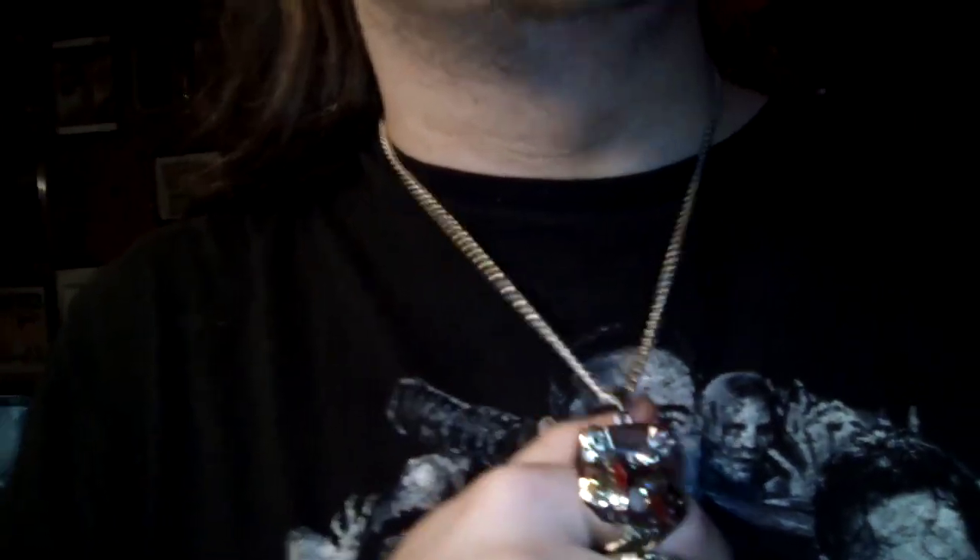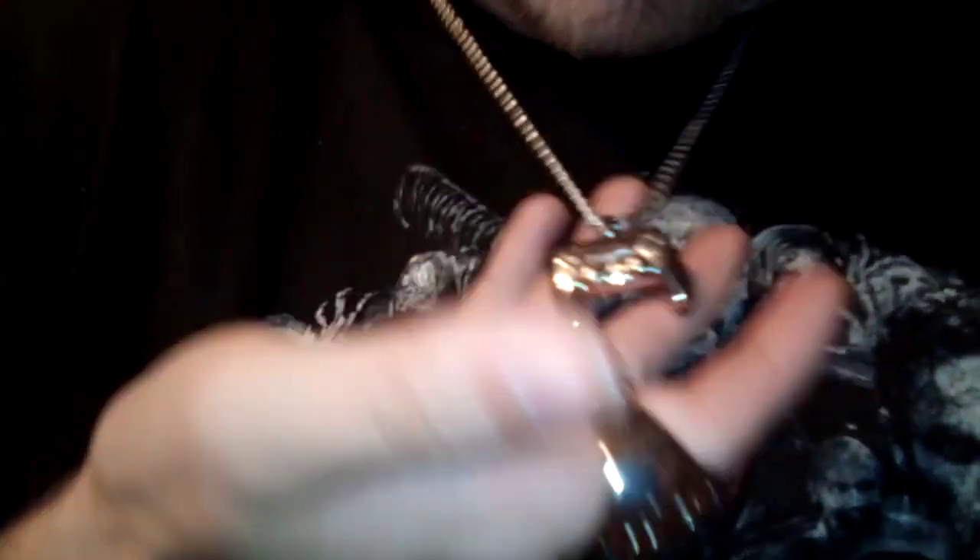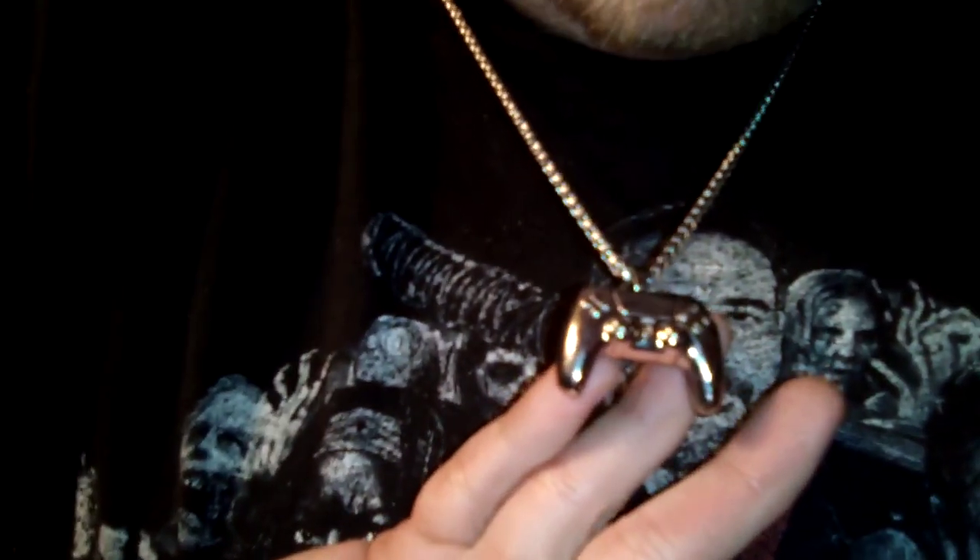I don't just have the rings though — I also have a necklace. This is a PS4 necklace, and it is silver of course. That's me right there — movieboymaster, hello! It's actually pretty heavy, but pretty cool.